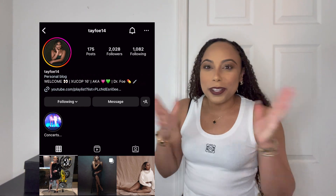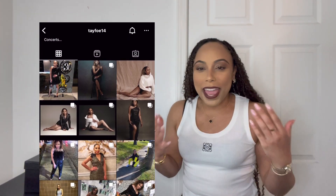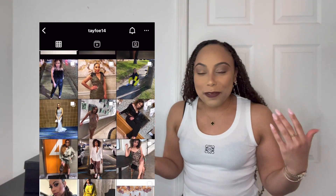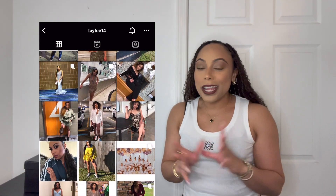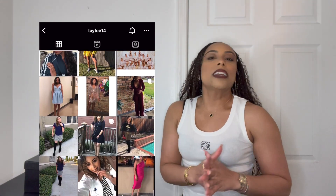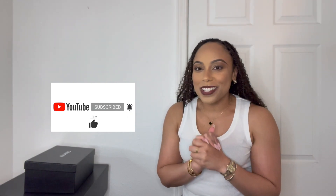Hey y'all, it's Taylor — welcome back to my channel. For all of y'all that are new here, I have a passion for fashion, all things luxury, designer, and travel. If that's something you're interested in, please hit that subscribe button as well as that notification button. I'm striving to post videos every Sunday, but sometimes it might be a Wednesday video, so you don't want to miss out.